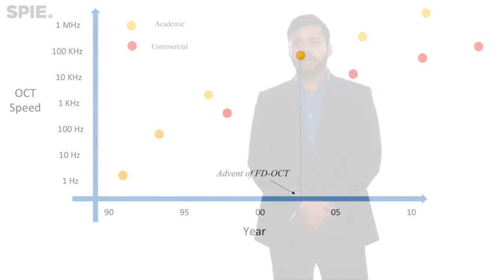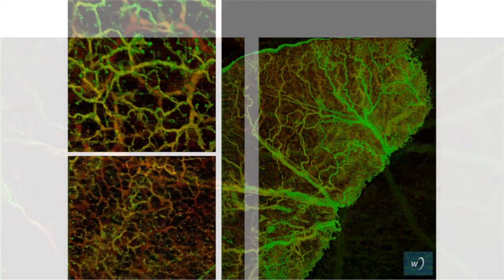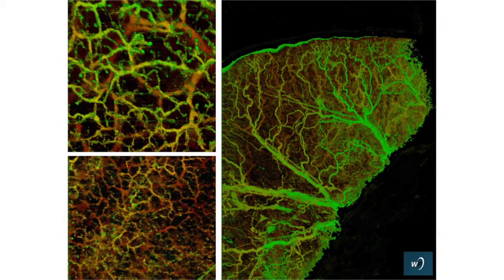OCT is entering a new era where it's being used a lot more for functional imaging rather than just structural imaging. The growth and the speed at which the imaging can be done is redefining how the technology can be used, and it is only really left to imagination now where we can go in the future.